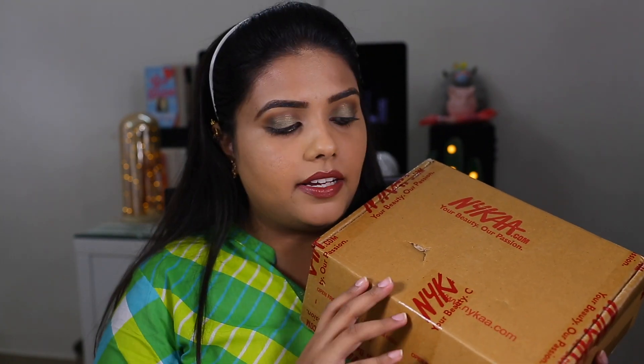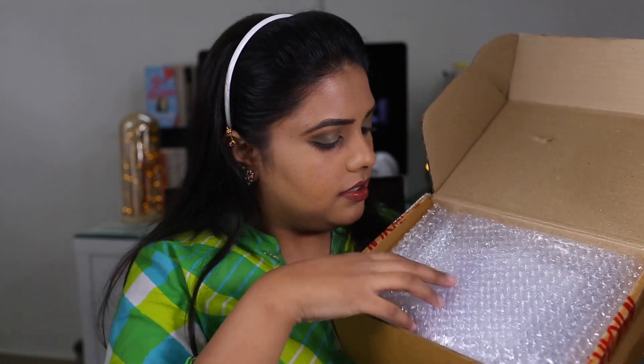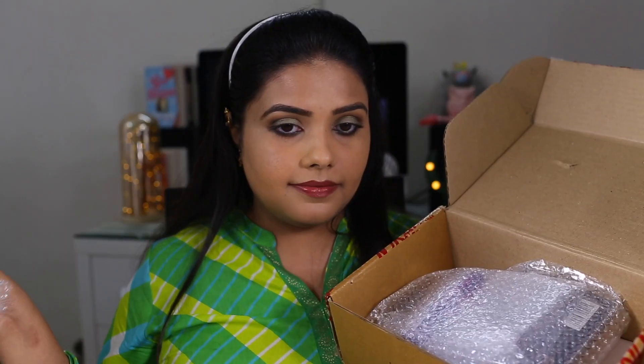Now let's come to this huge, huge package. I just don't want to show you guys my address. Let's open it — I'm super excited. I don't remember exactly what I ordered, I have a very vague idea, so it's like a surprise gift for me. It was a bit of a struggle to open this package, but it is nicely bubble wrapped inside.